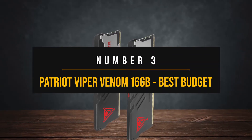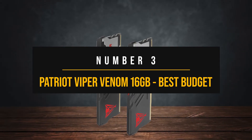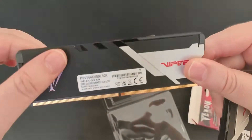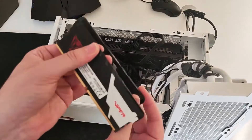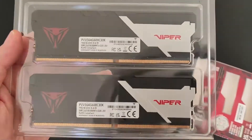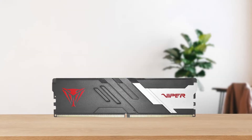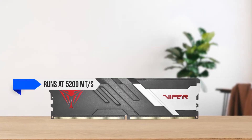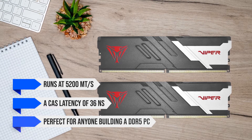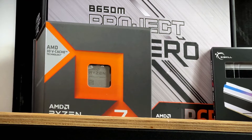Number 3: Patriot Viper Venom 16GB — Best Budget RAM Kit for Ryzen 7 7800X3D. DDR5 RAM is seeing incredible adoption and is just as affordable now as DDR4. If you're struggling to choose a RAM kit due to budget constraints, the Patriot Viper Venom 16GB DDR5 kit might be the right choice. This kit runs at 5200 megatransfers per second with a CAS latency of 36 nanoseconds.